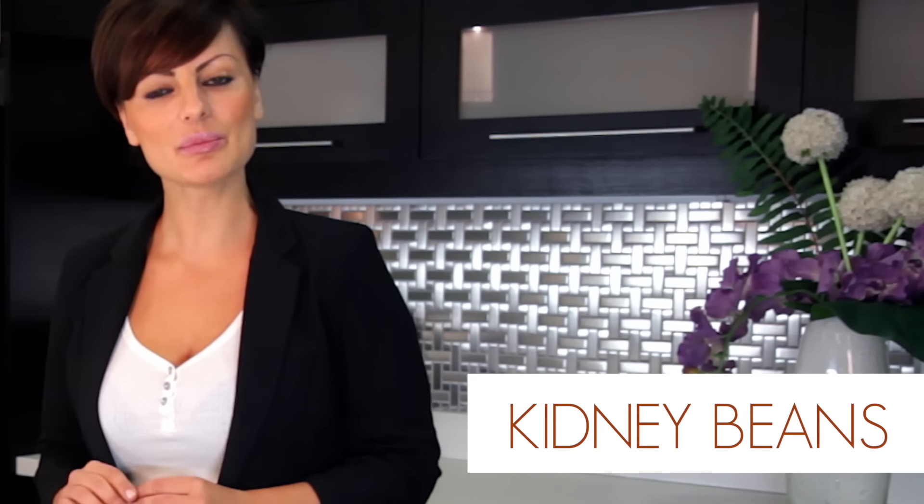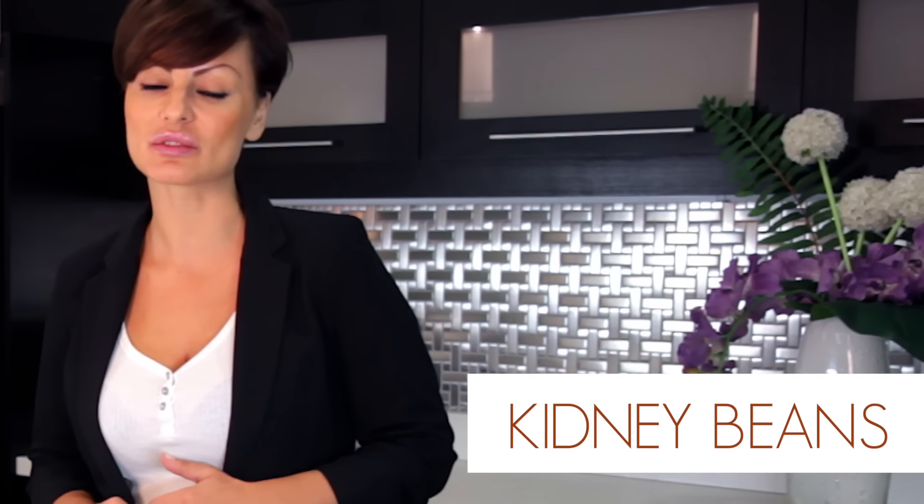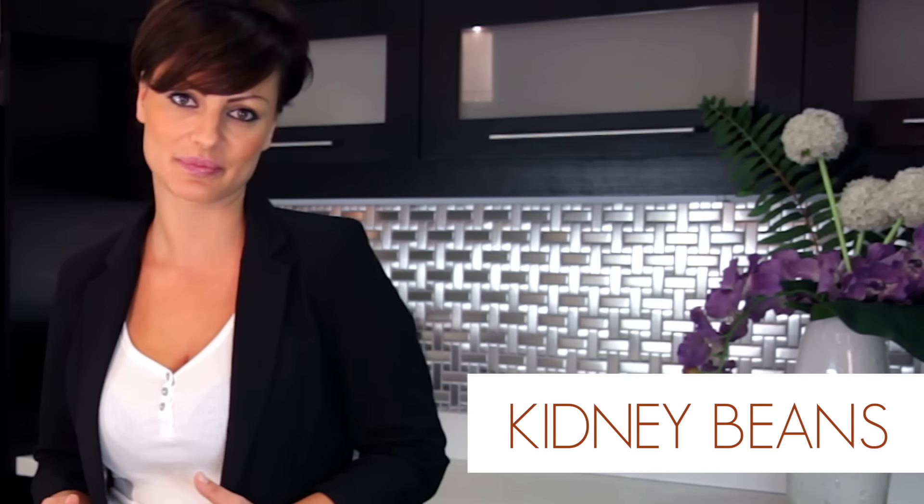Number four: kidney beans. Kidney beans are a really good source of protein. They're very high in zinc, which has been shown to help reduce blemishes, so eating these beans is helpful if you are dealing with acne at any stage. Kidney beans are also high in vitamin K, which helps protect your nervous system from damage caused by free radicals. These acne fighters are particularly delicious cooked in a chili or in a bean dip.